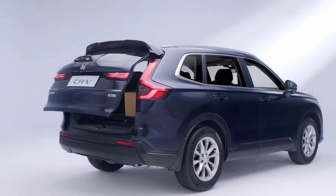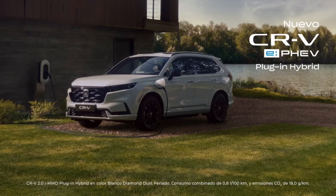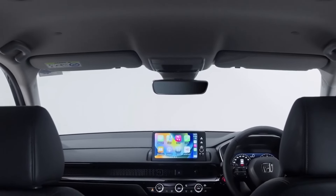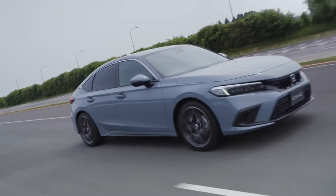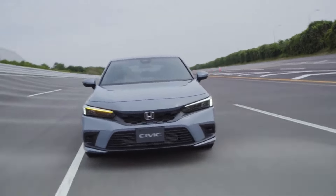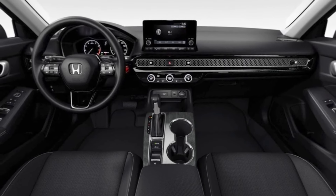Bringing it all full circle, the press release hints at exciting enhancements for the entire Civic lineup in the 2025 model year, promising both styling and feature upgrades for the Civic Hybrid, sedan, and hatchback. Starting with the Civic Hybrid, the upcoming model promises to be a game-changer, with rumors circulating about potential upgrades like a larger screen and integrated Google features.